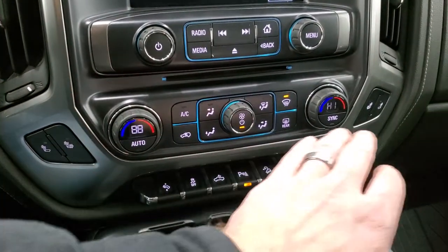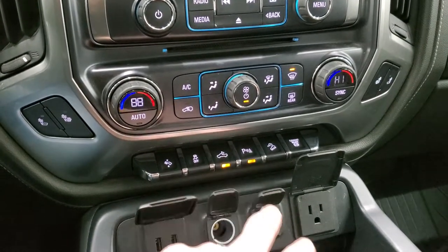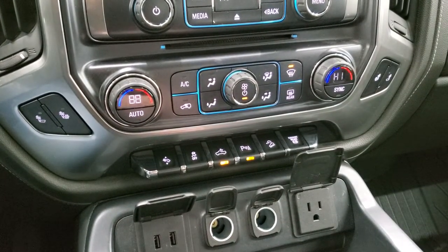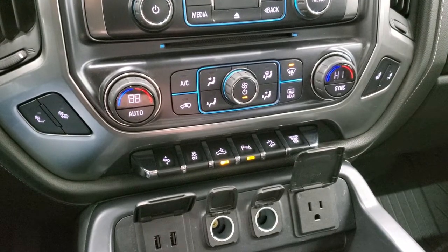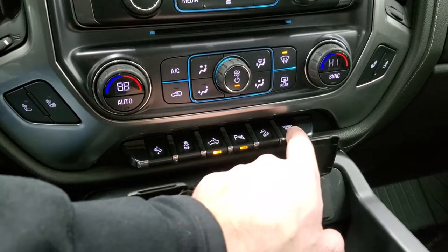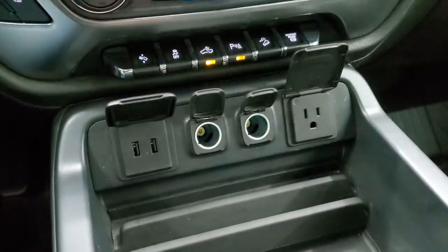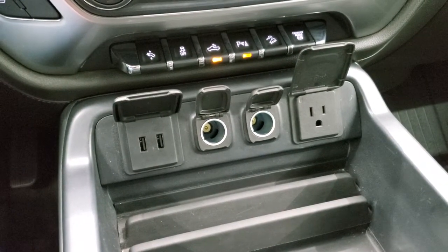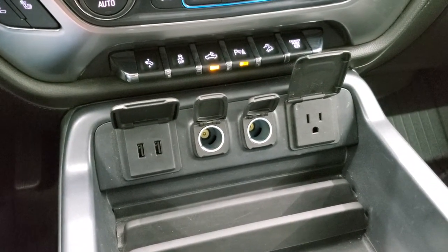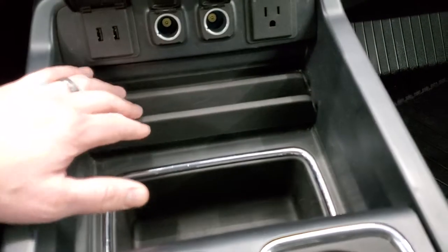Heated seat buttons, dual climate controls, power pedals, stability control. The cargo lamp button turns on those LED side lights and the LED lights in the box. Parking sensors can be turned off and on. It also has downhill assist control and an exhaust brake. Down here you get two USB ports, two 12-volt power points, and a 110-volt 115-watt plug-in. There's a little bit of storage in the front and a cell phone holder.